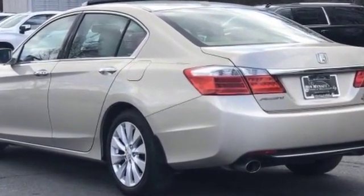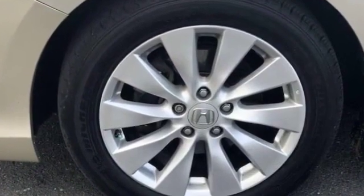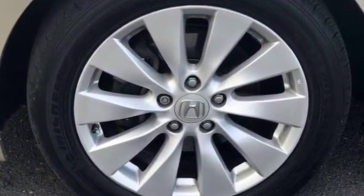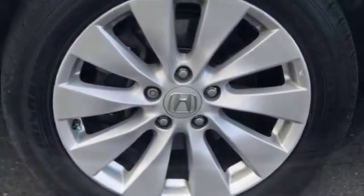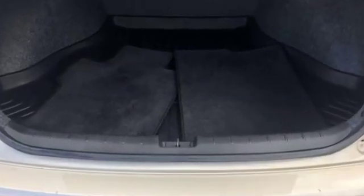Leather seats, backup camera, side view mirrors with turn signals, lane departure warning, satellite radio, multi-zone air conditioning, heated side view mirrors, moonroof, memory seat, power driver seat.